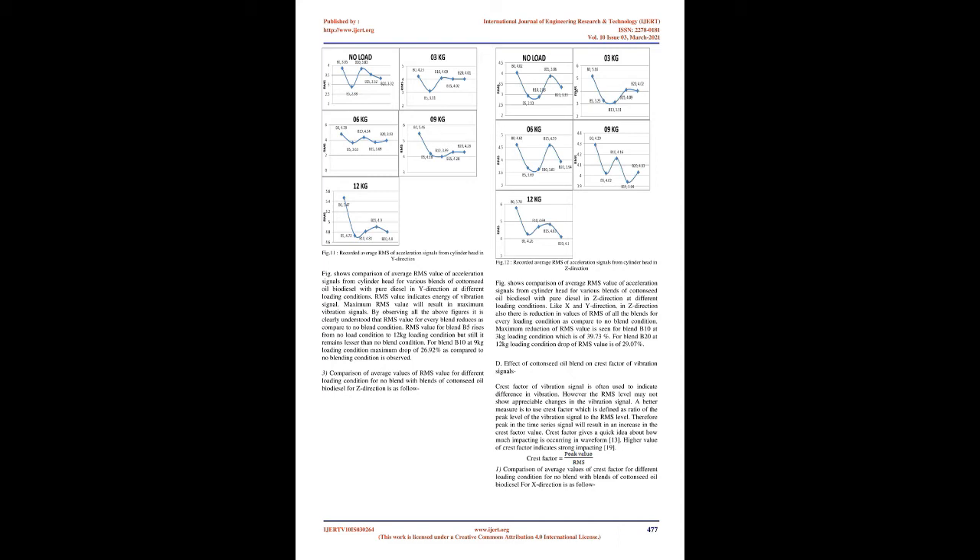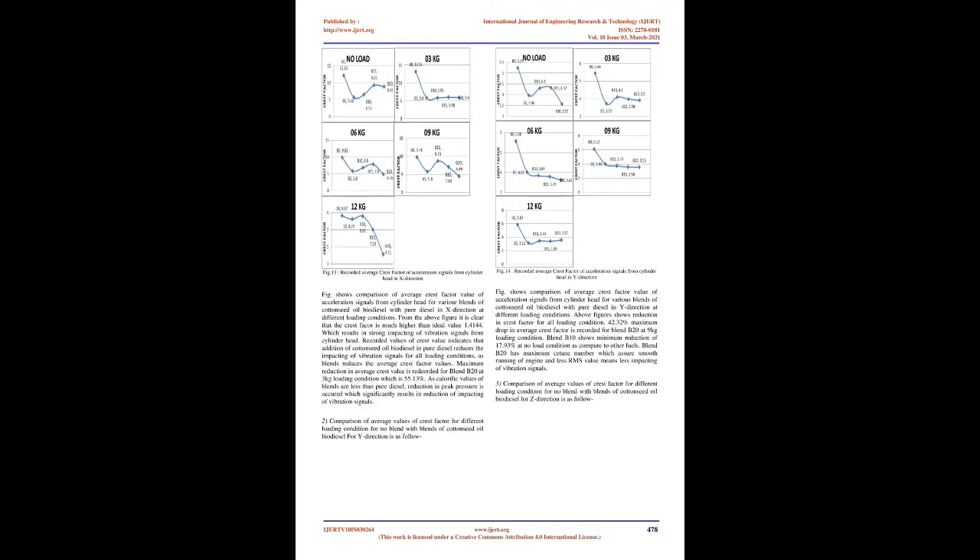Comparison of average RMS values for Z-direction shows that, like X and Y direction, in Z direction also there is reduction in values of RMS of all the blends for every loading condition compared to no-blend condition. Maximum reduction of RMS value is seen for blend B10 at 3 kg loading condition which is 39.73%. For blend B20 at 12 kg loading condition, the drop of RMS value is 29.07%.